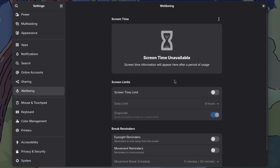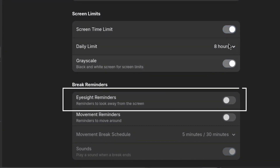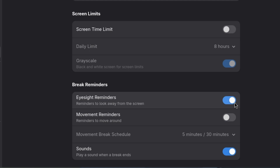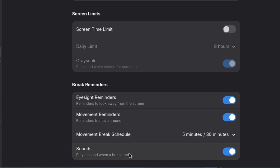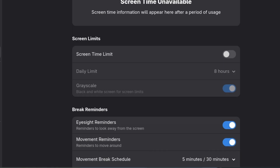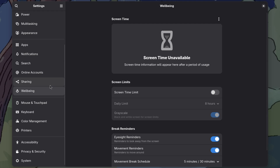Like your smartphone, you can see screen time usage and set a time limit after which the screen turns grey to discourage you from using your computer. There are eyesight reminders to look away from the screen for a few seconds — a favorite feature. There are also movement reminders to leave the chair every 30 minutes or so. These are reminders, so you can ignore them, but the more strictly you follow them, the better for your health.